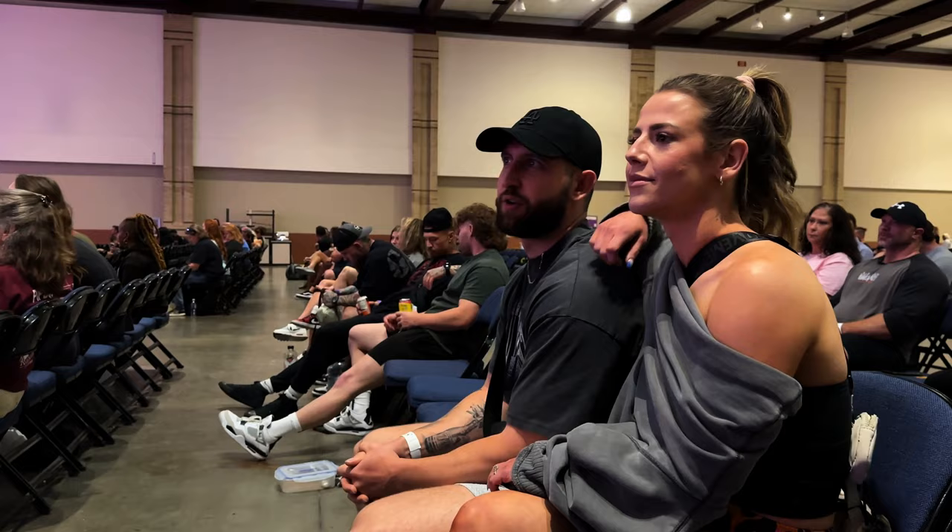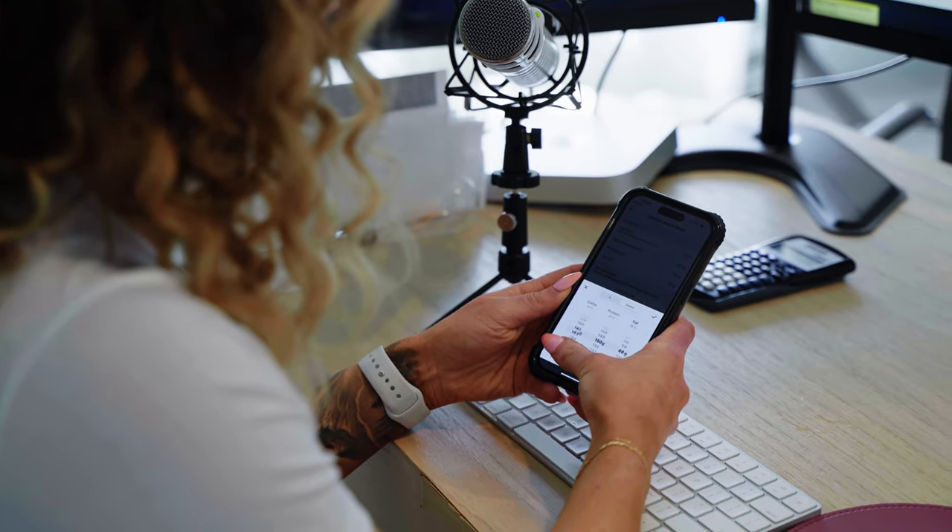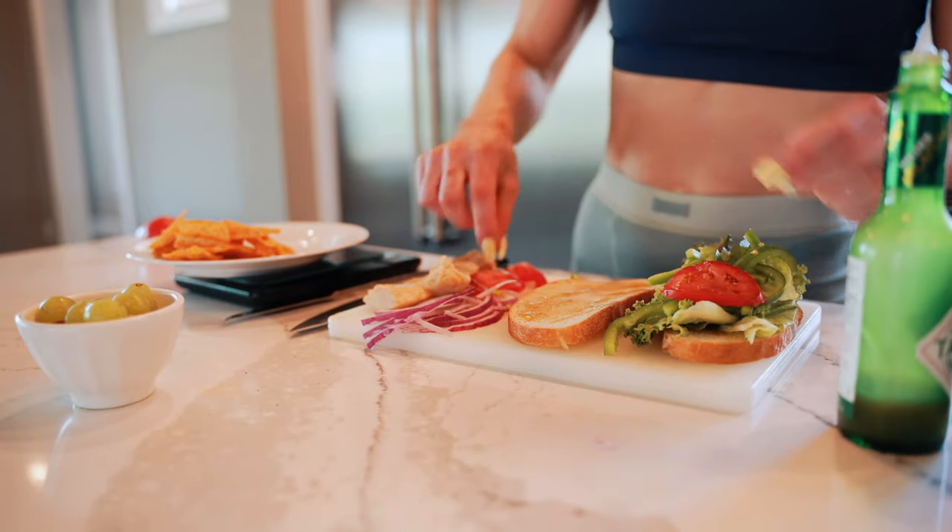Oftentimes on YouTube you will see people perform extreme diets or contest prep, and we wanted to give you a real-life application of what you can expect when getting ready for your wedding or vacation. We started this diet from a place of not tracking consistently but being mindful of our nutrition, which is a common starting point for many of our clients. What we did from there was track for seven days, doing our best not to change anything within our dietary intake from what we were doing previously, to create our dietary baseline.